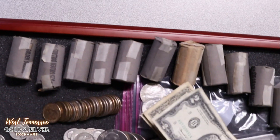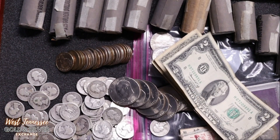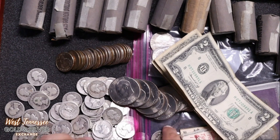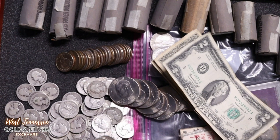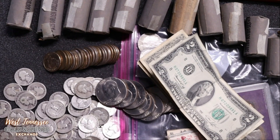On today's show, I have this collection to show you guys. There's a little bit of a crazy story, which I'll tell you right now. I was sitting here doing something — counting some coins or something like that — and a lady comes in.